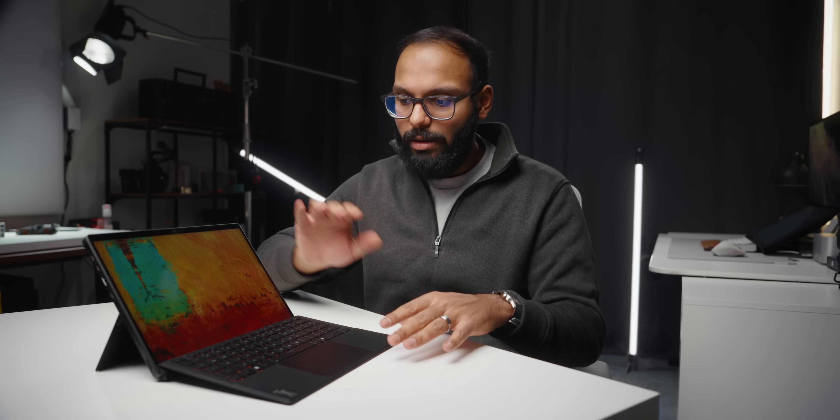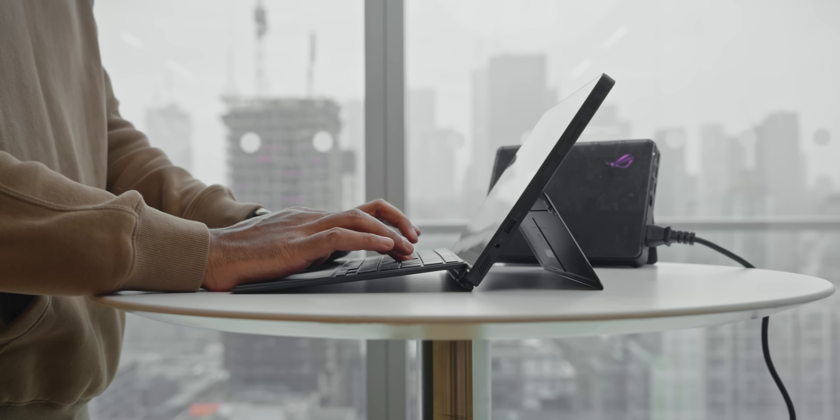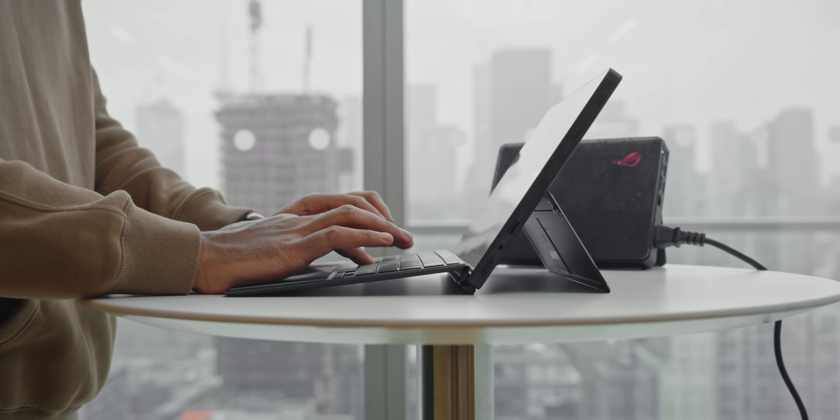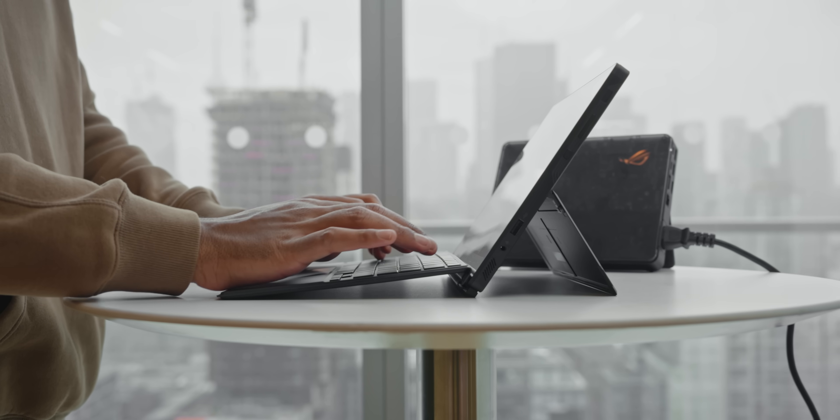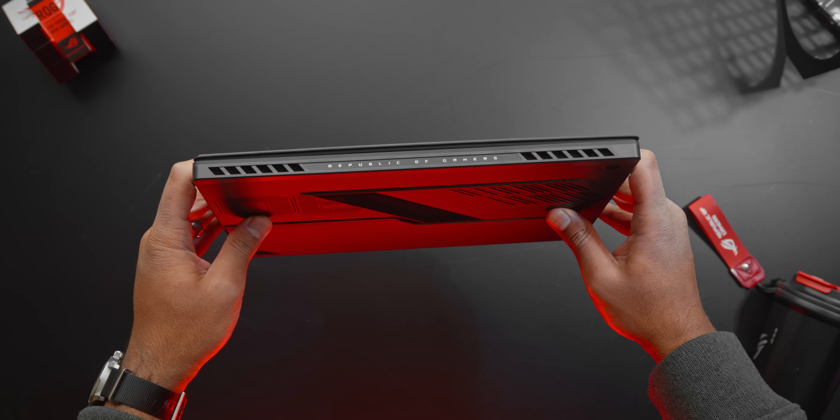They've integrated a lot of premium elements from thin-and-light laptops into this form factor, allowing the tablet to become something versatile. The keyboard has a good amount of key travel and RGB lighting, though the lighting isn't very bright. The trackpad features glass so it's super smooth, and it brings a premium suite of features without adding too much weight to the Flow Z13.